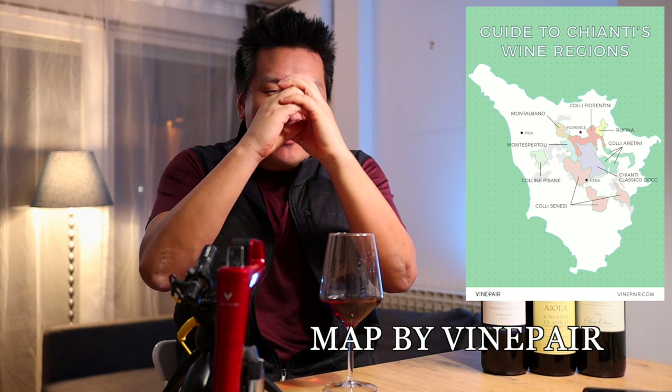Chianti Classico is different from Chianti. Chianti is a zone in the center of Tuscany with eight sub-zones, and Chianti Classico is the sub-zone right in the center. Chianti Classicos are considered to be the highest quality wines in all of Chianti, although there are some stellar wines being made in other sub-zones as well. If you want to know that you're buying Chianti Classico, just look for the rooster symbol — that will ensure you're not buying a regular Chianti.